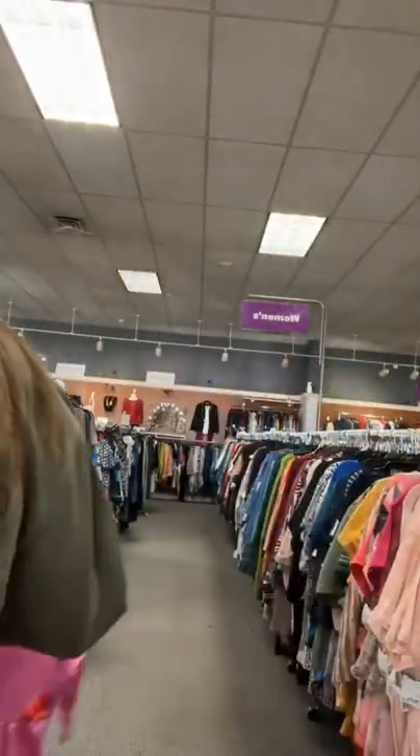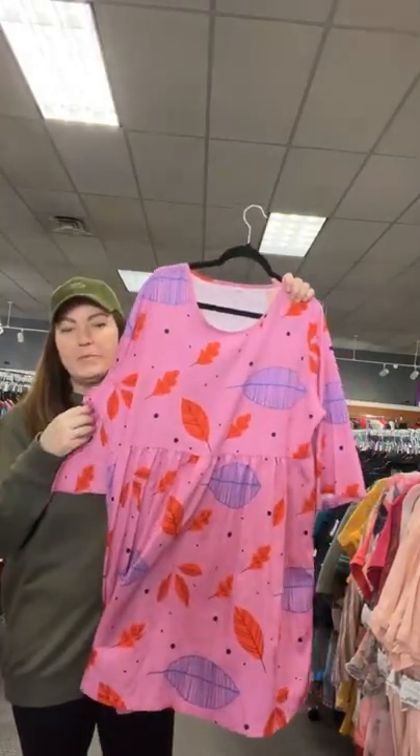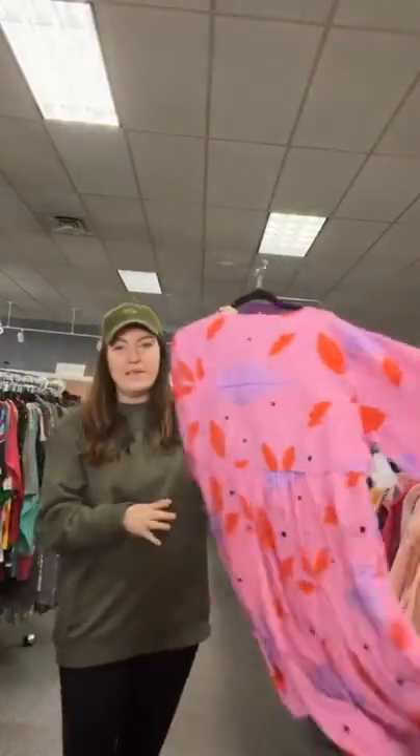This is a pink print 5XL — spring vibes all the way. 5XL spring print, $12.95. Sold space 99.